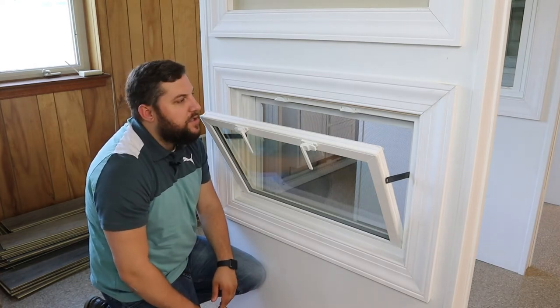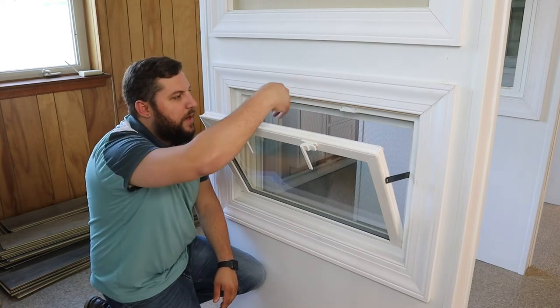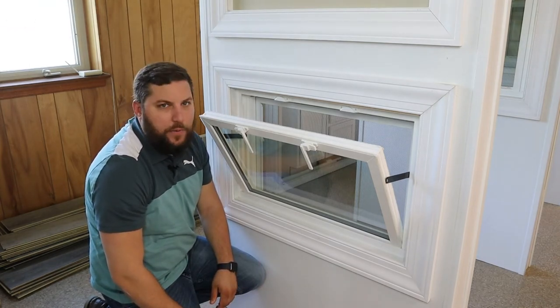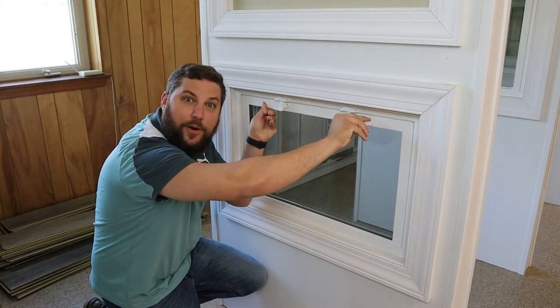It's one of the lower-costing windows and comes with a full screen on the outside. That really prevents rain from getting in, so you can leave this open and be safe while you're down there. It's just a great window for basements — something we probably do a ton of. That is the hopper.